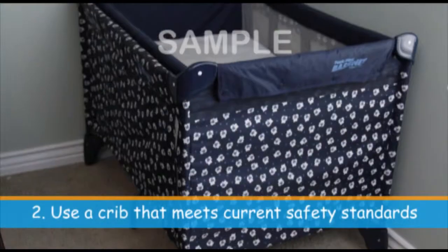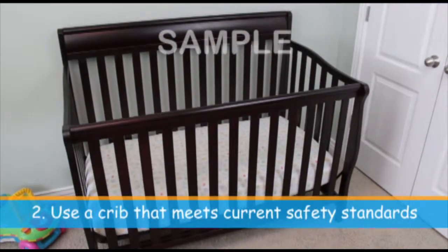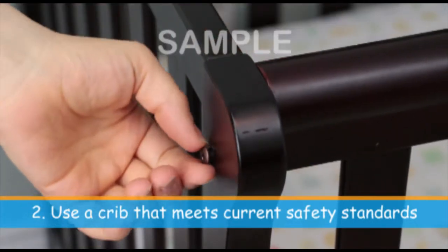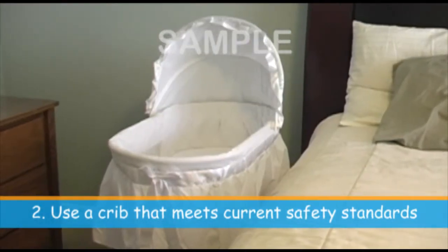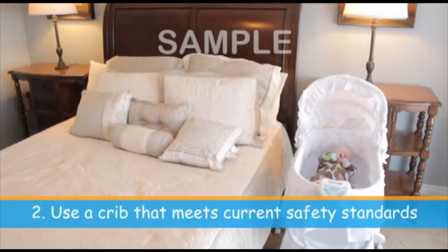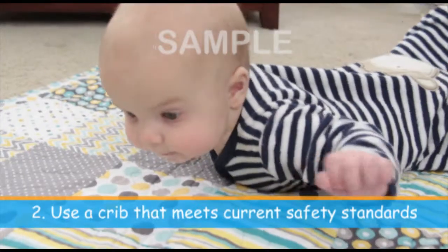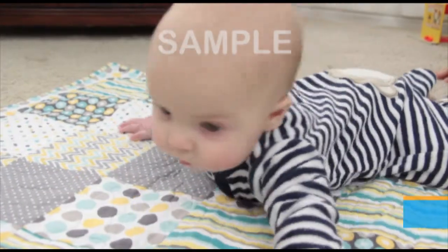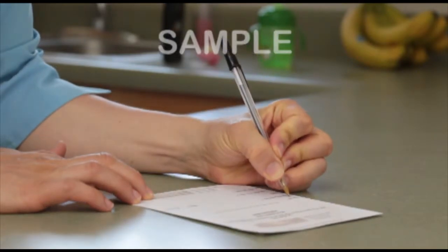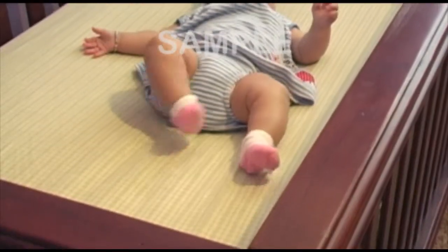Use a crib, portable crib, or play yard style crib that meets current CPSC and ASTM international standards. Do not use a crib with drop-side rails, damaged, missing, or loose screws, parts, or slats. If you choose to use a bassinet, be sure that it is JPMA-certified and that you follow age, size, and weight recommendations. Generally, bassinets are only used for up to five months of age and should not be used if your baby can roll over or push up on his hands and knees. Visit cpsc.gov for current and additional safety standards. Also, mail in your registration card or register online to be notified of any recalls, defects, or problems with your crib or bassinet.